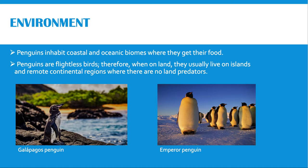Penguins inhabit coastal and oceanic biomes where they get their food. All penguins live in the southern hemisphere and are found on every continent there. Penguins are usually near nutrient-rich cold water currents because they are a reliable source of food. Penguins are flightless birds; therefore, when on land, they usually live on islands and remote continental regions where there are no land predators. Different species can be adapted to completely different climates — for example, the Galapagos penguin lives on tropical islands, while the emperor penguin lives in Antarctica.